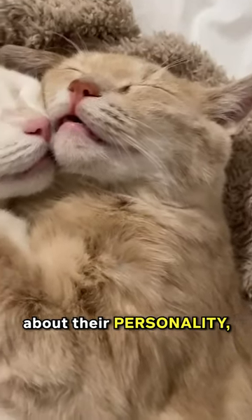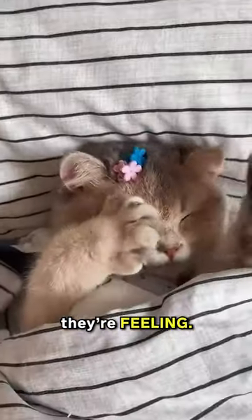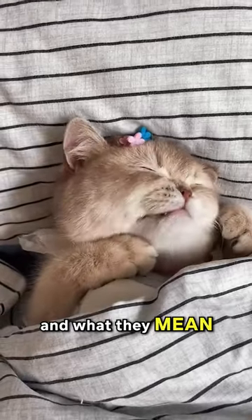A cat's sleeping position can reveal a lot about their personality, health, and how they're feeling. Here are three common cat sleeping positions and what they mean.